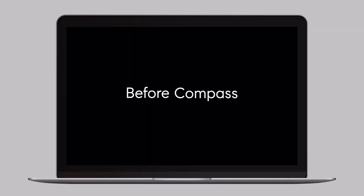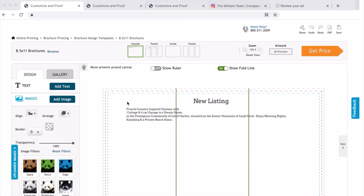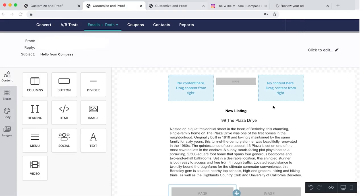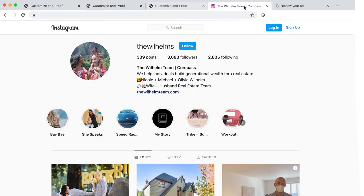Before joining Compass we were using five different outsourced products to create something as simple as a postcard or brochure. We had to go to a separate company, go to their website, and manually upload all the photos and copy. Then to create an email newsletter we would have to work with a second company and upload all of our photos and copy again. A third company to upload all of the photos and copy for a social media post.